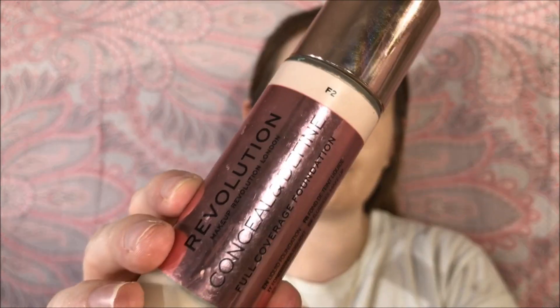I've already gone in and done my foundation and concealer with the Conceal & Define Foundation in shade F2 and the Conceal & Define Infinite Concealer in shade F1. I have the powder and I'm just going to add a tiny bit more, just to make sure everything's very matte. First of all, I'm just going to go in with the thing I'm most excited to try — the bronzer.